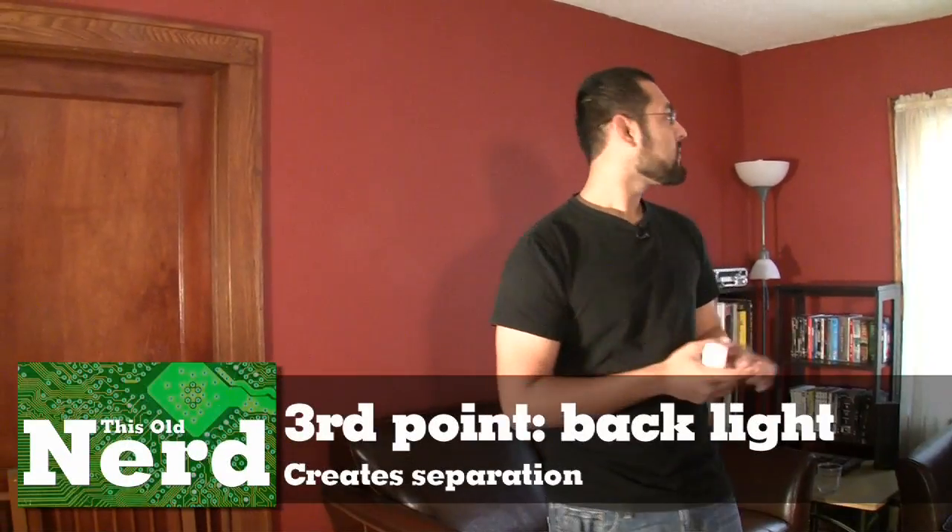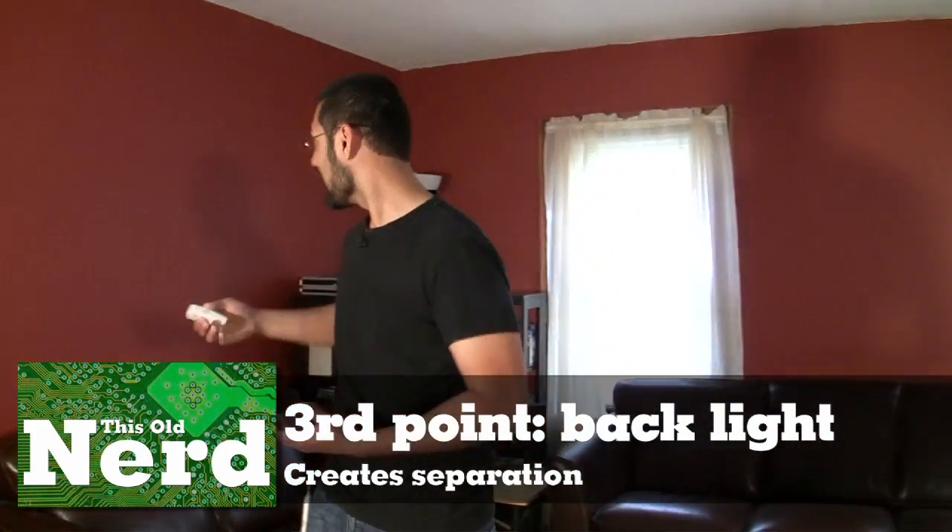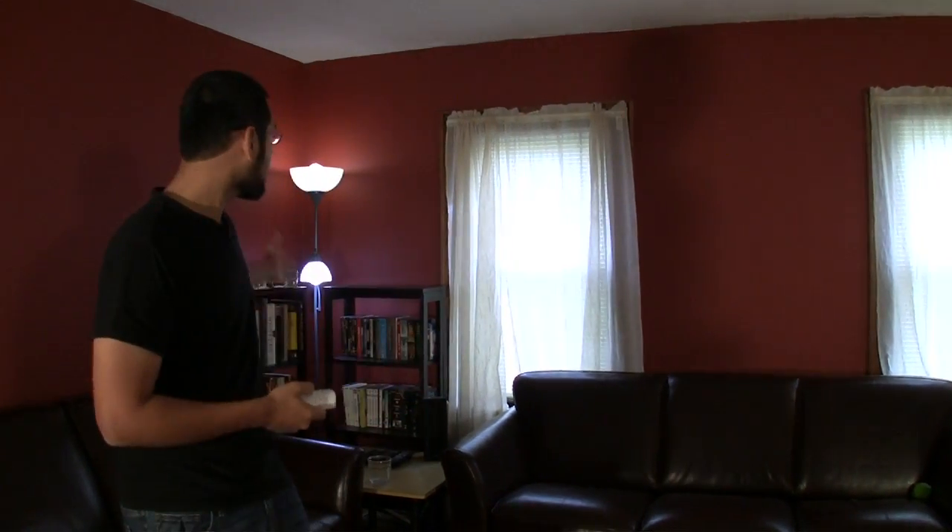With one light you get shadows; with two lights, fewer shadows. But you need a third point of light, which separates you from the background. Right now I'm popping out of this red background while wearing black, but a third light — like lamps in your living room or light from windows — gives you separation from the background and light on your face. Everything looks good.